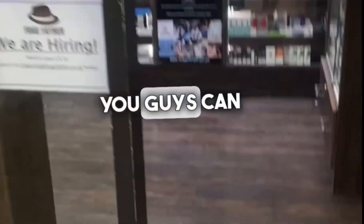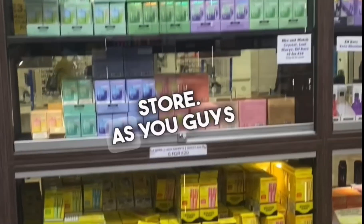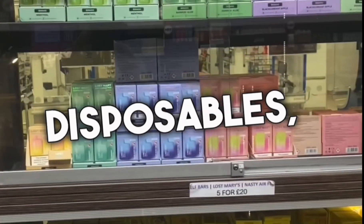Welcome to our store introduction. You guys can find us in Harlow, Essex, and in this video I'm going to show you all the store. As you can see, we have a huge selection of disposables with loads of different flavors.